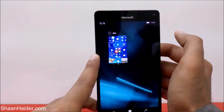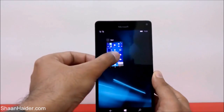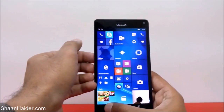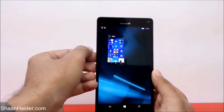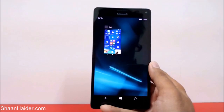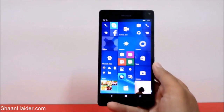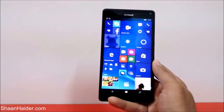And now the photos — you can see that all of the applications that were running in the background are closed now. You can check it once again and you can see there is nothing running in the background on my Microsoft Lumia 950XL. As I said, this method works on any of the Windows Phone 10 or Windows Phone 8 smartphones.